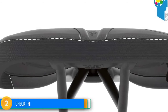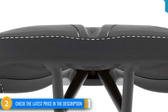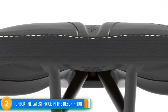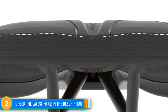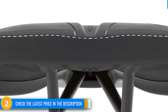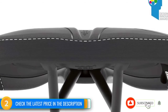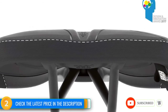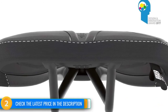It also features a generous channel in the center for relief on the perineal area, and an extra wide and flat nose that feels great when you need to get your weight forward on steep climbs. It has a stiff shell and minimal padding, plus their active technology that allows for a small degree of side-to-side rocking of the tail intended to match the body's biomechanics when pedaling. It also seems highly durable with TLO rails molded into the bottom of the shell and a Kevlar-reinforced tail to protect it during crashes.